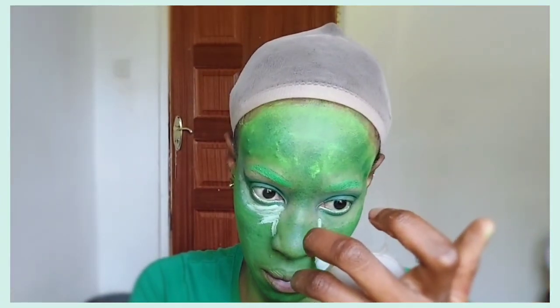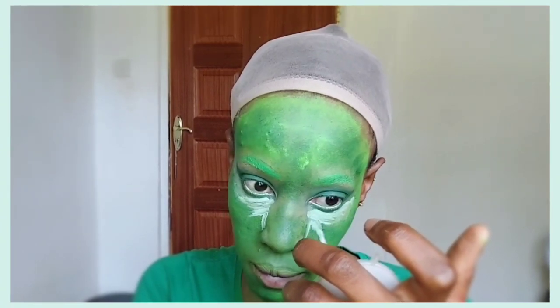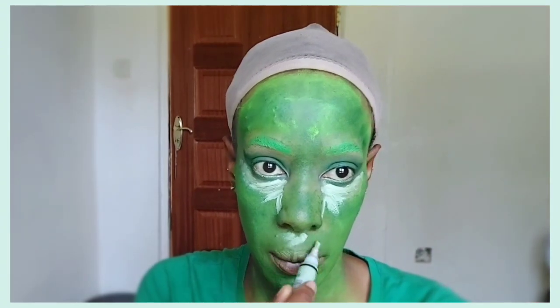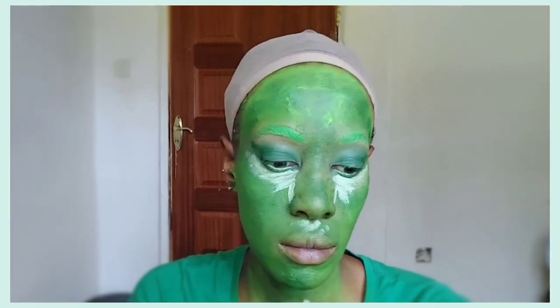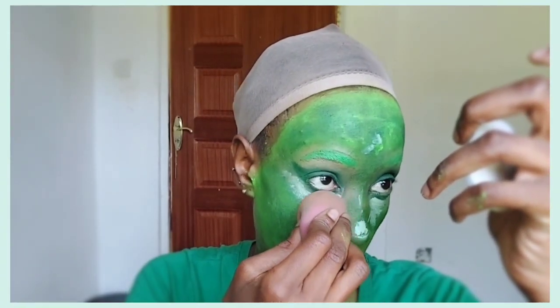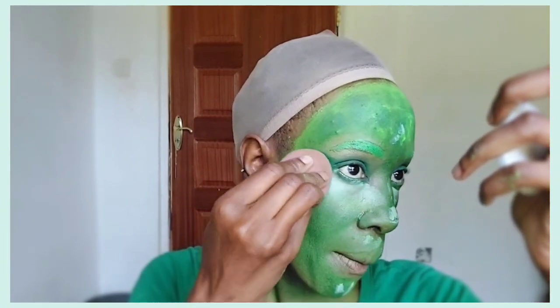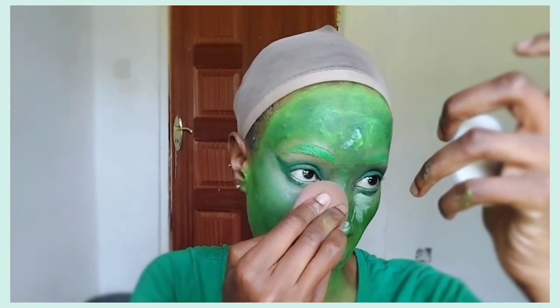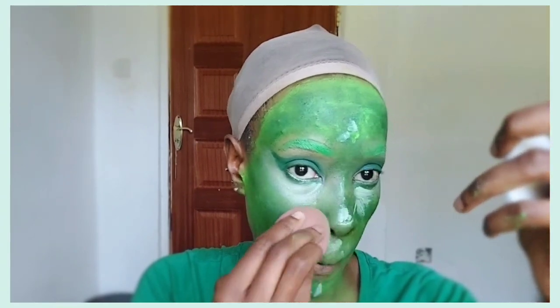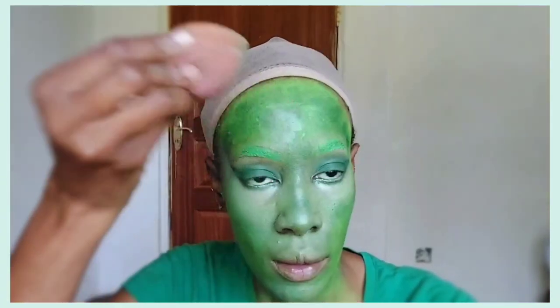I'm going to further brighten my under eyes using that same green color corrector — preferably a lighter shade because we want bright under eyes. After applying the concealer, I'm dabbing it in using a brush and also a beauty blender. In this instance I ended up using only the beauty blender rather than a brush first followed by a beauty blender.